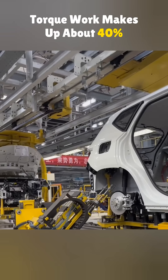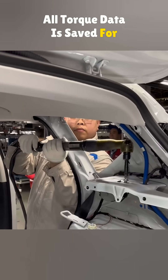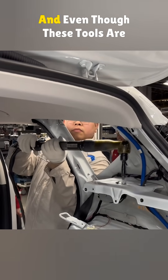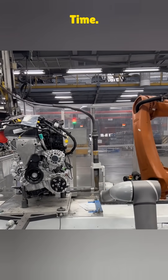Torque work makes up about 40 percent of the whole car's fastening points. All torque data is saved for 15 years just in case. And even though these tools are pricey, Jetta uses them every single time — no cutting corners.